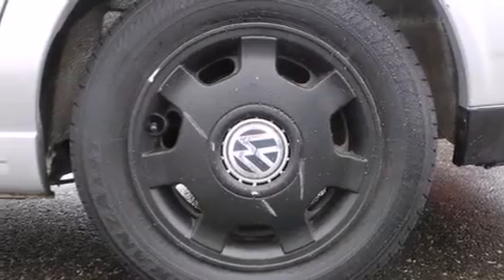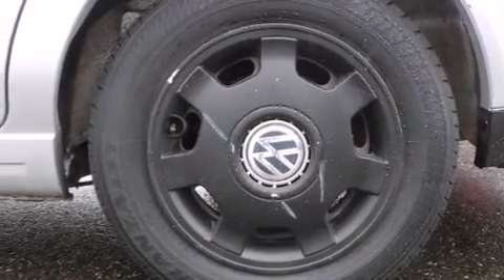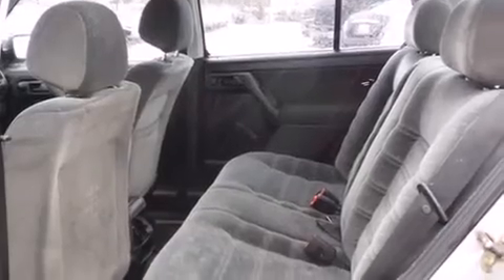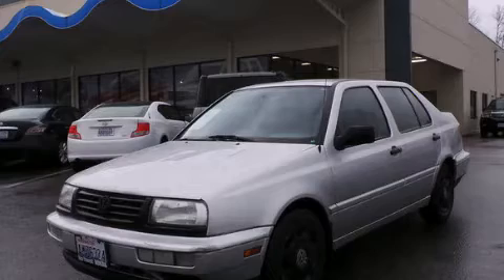All the following features are included: traction control and stability control systems, steering wheel controls, a rear window defroster, tinted glass, an anti-lock braking system, and a tilt steering wheel. Please call today to reserve this vehicle for a test drive.